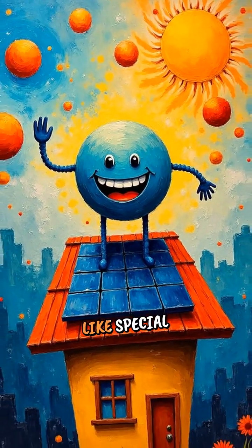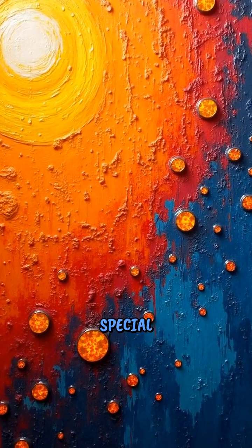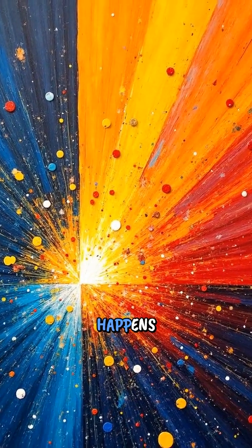Now, solar panels are like special catchers on rooftops. They are made with a super special material that loves catching these energy balls. When sunlight hits the panel, something amazing happens inside.